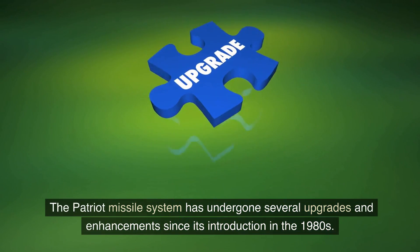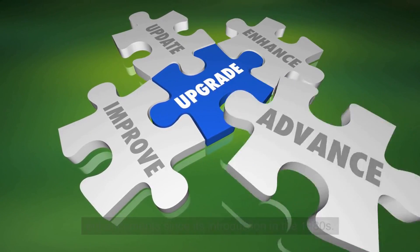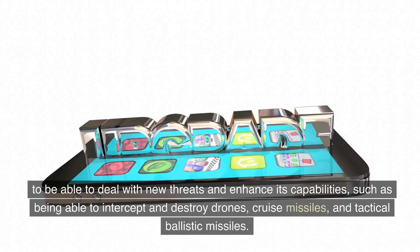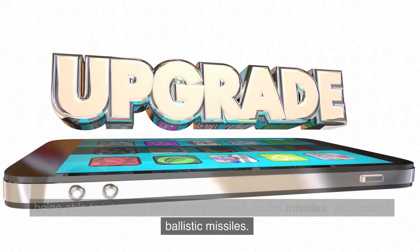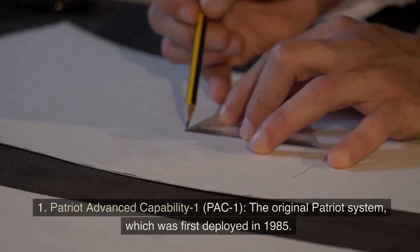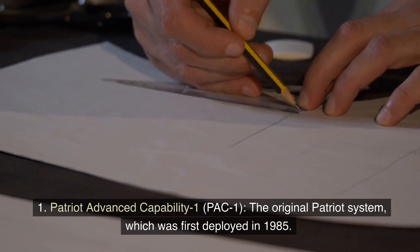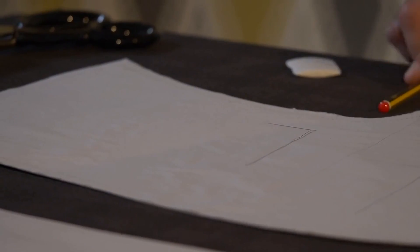The Patriot missile system has undergone several upgrades and enhancements since its introduction in the 1980s, to deal with new threats and enhance its capabilities, such as being able to intercept and destroy drones, cruise missiles, and tactical ballistic missiles. Some of the key upgrades include: 1. Patriot Advanced Capability-1 (PAC-1), the original Patriot system, which was first deployed in 1985.